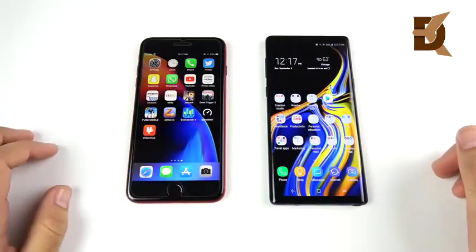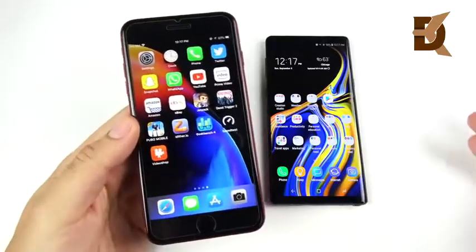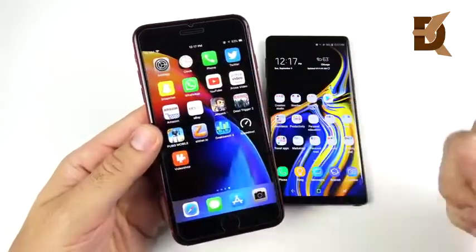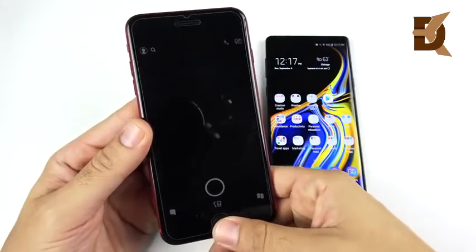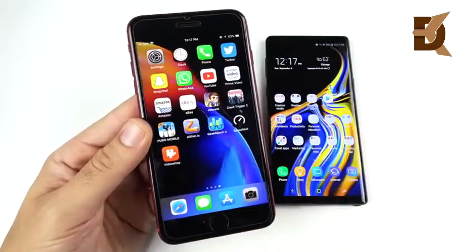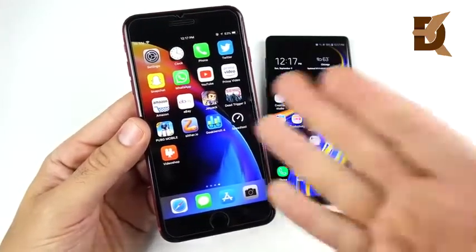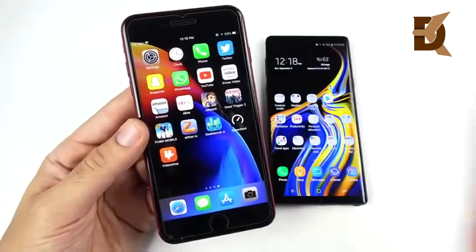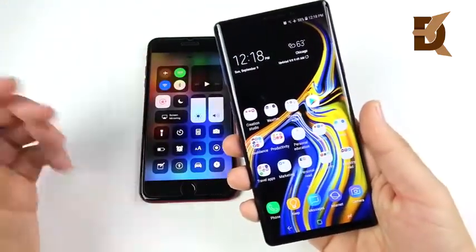The iPhone 8 Plus with the A11 Bionic chip and 3 gigs of RAM is buttery smooth — this thing just never lags. It's never shut off on me, never restarted, never lagged, no hiccups — perfect performance. Some Google applications like Google Keep are faster on Android, but in terms of raw performance, butter. iOS 12 will make animations even faster over iOS 11.